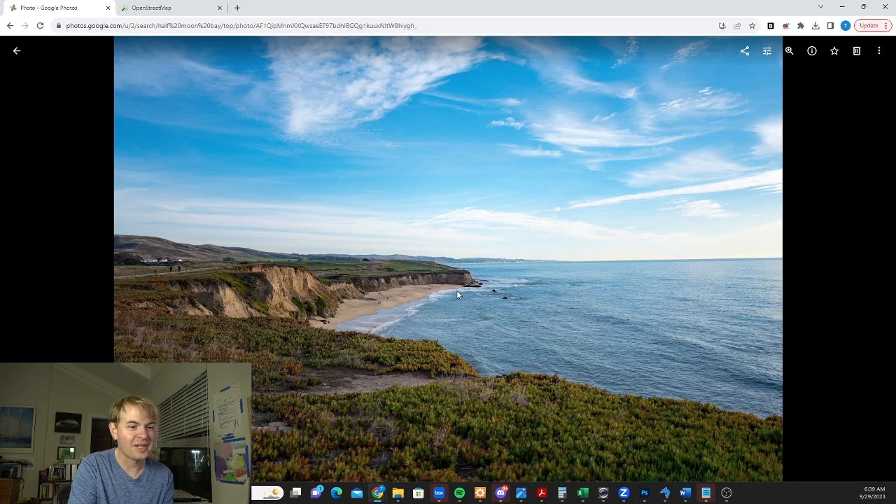It's a beautiful spot, really stunning. Kind of looks like the Scottish Moors or something like that along the coast there.